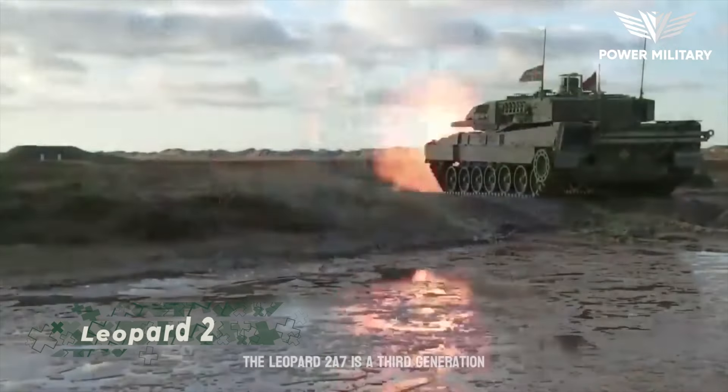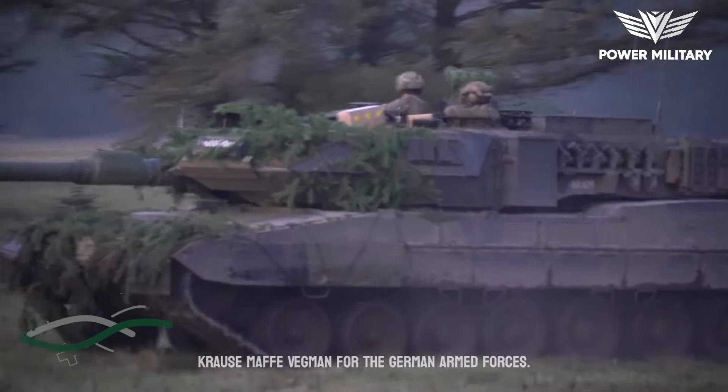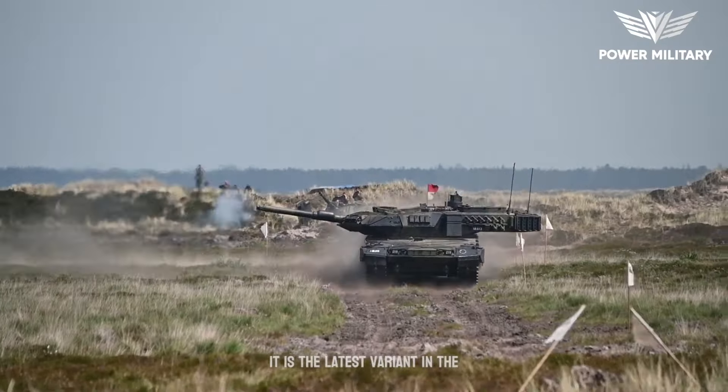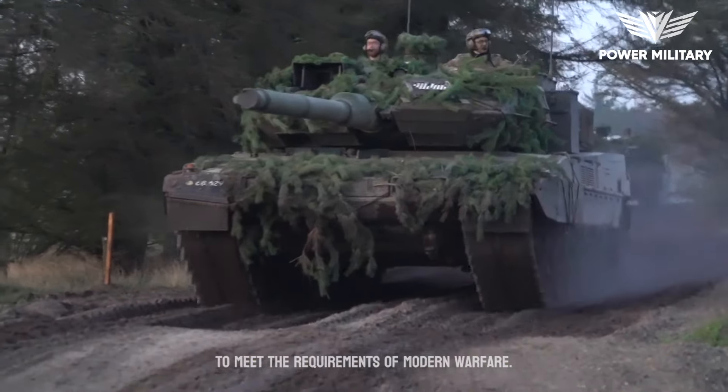The Leopard 2A7 is a third-generation main battle tank developed by the German company Krauss-Maffei Wegmann for the German Armed Forces. It is the latest variant in the Leopard 2 family and has been designed to meet the requirements of modern warfare.